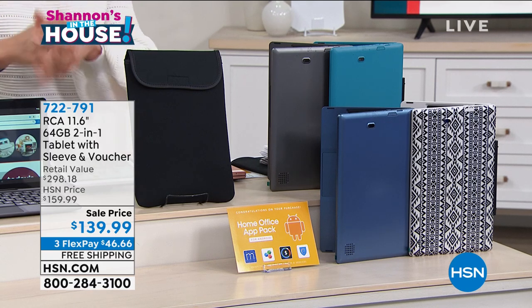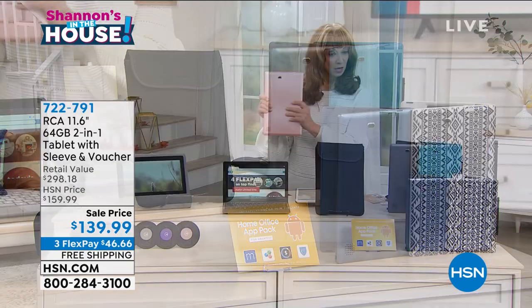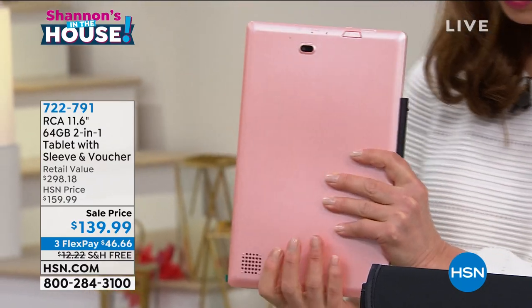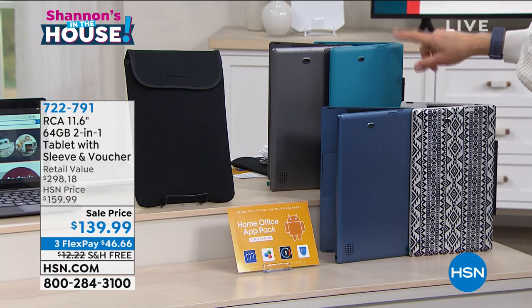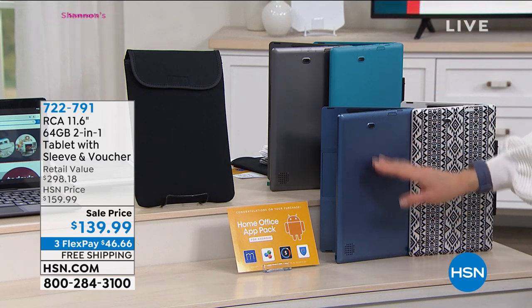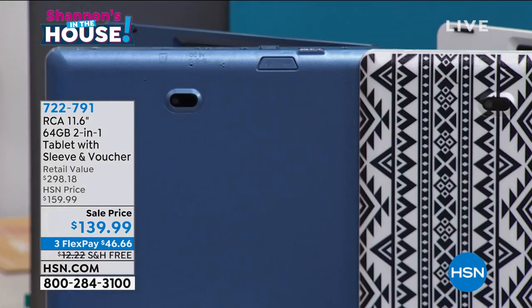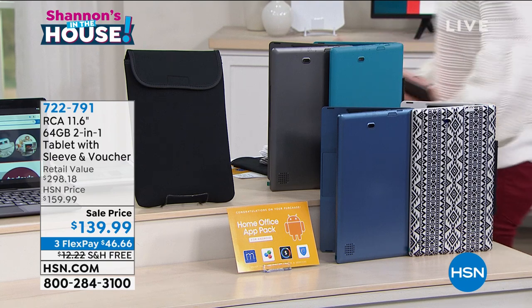We're going to take you on a tour of all the details. The rose gold we have is the most popular, so it looks like that's going to be the first to sell out. We also have the teal, the charcoal, navy — which has a nice, almost pearlescent finish — and then we're calling this one global, kind of like global chic. The full office pack comes with this as well.